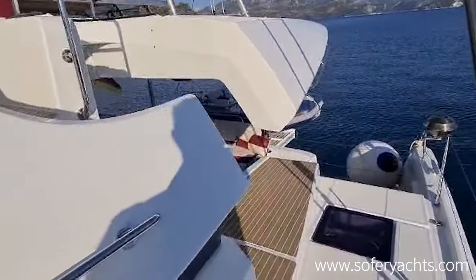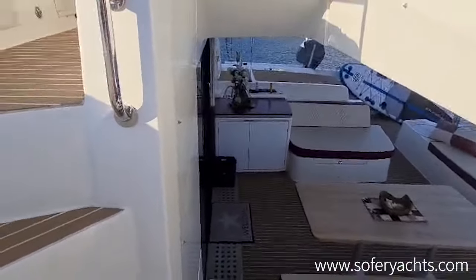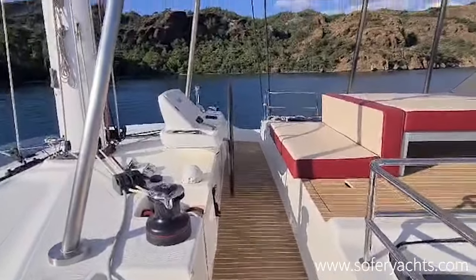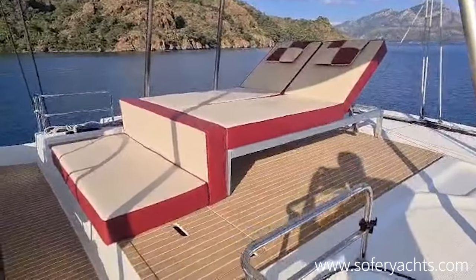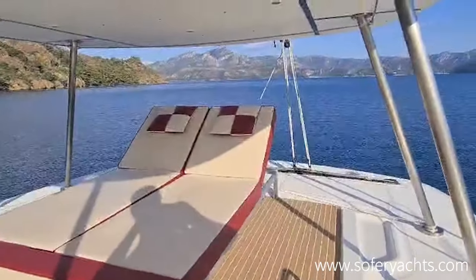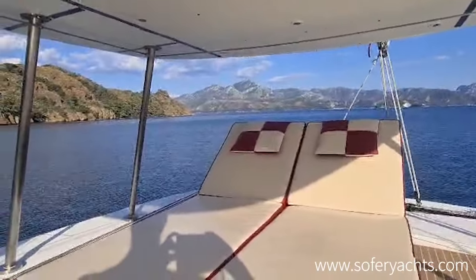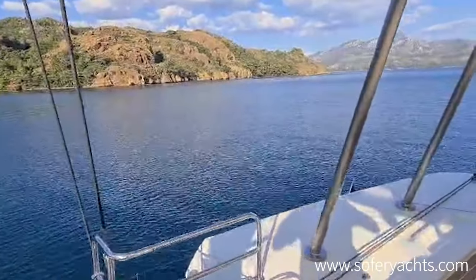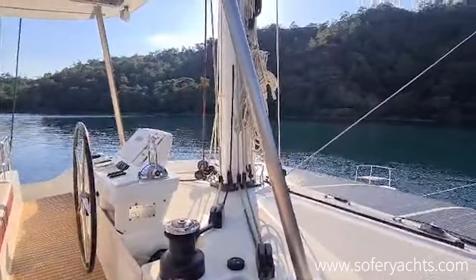Stepping up to the flybridge, we'll see very special upholstery and sun beds on the aft of the flybridge, and full electronics for navigation: chartplotters, radar, wind instrument, autopilot, chain counter. She has a rigid composite roof on the fly with lights for night vision and atmosphere.